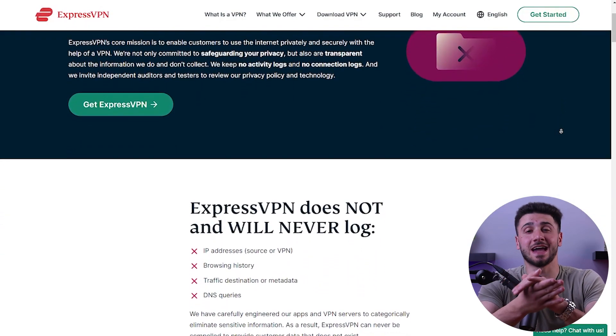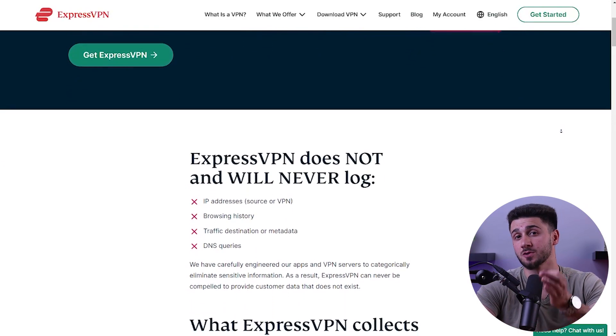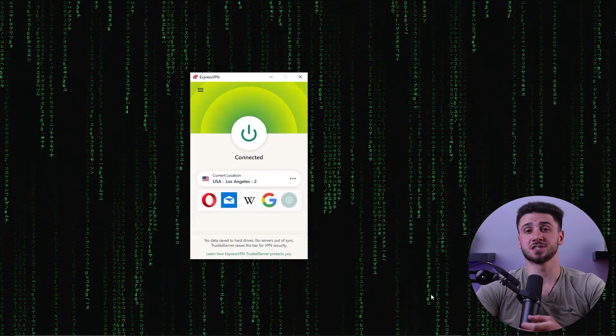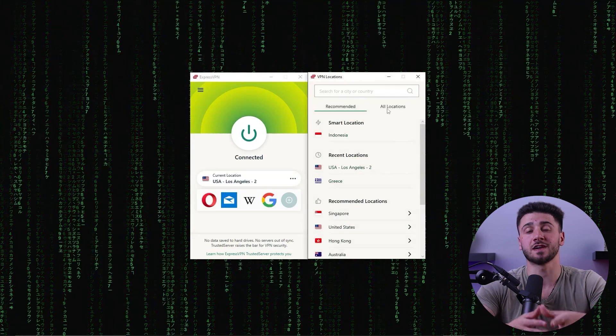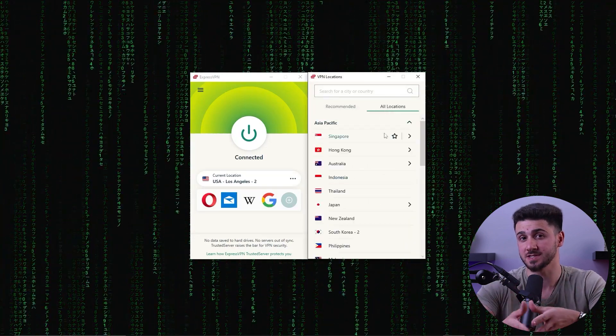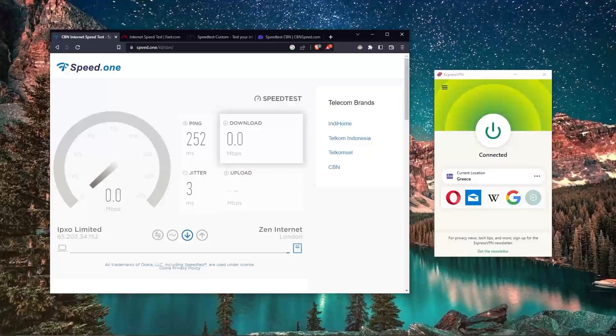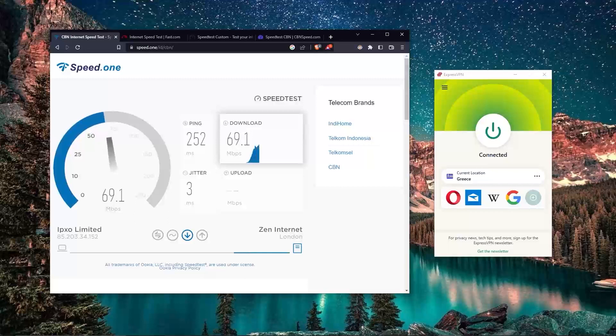Another important feature to consider is a no-logs policy, meaning the VPN provider does not keep any records of your online activity, ensuring your privacy is protected at all times. This is particularly important if you're using a VPN for sensitive activities like banking or accessing confidential information. It's also important to choose a VPN with a wide range of server locations, giving you more options for accessing content from around the world, especially in countries you frequently visit.